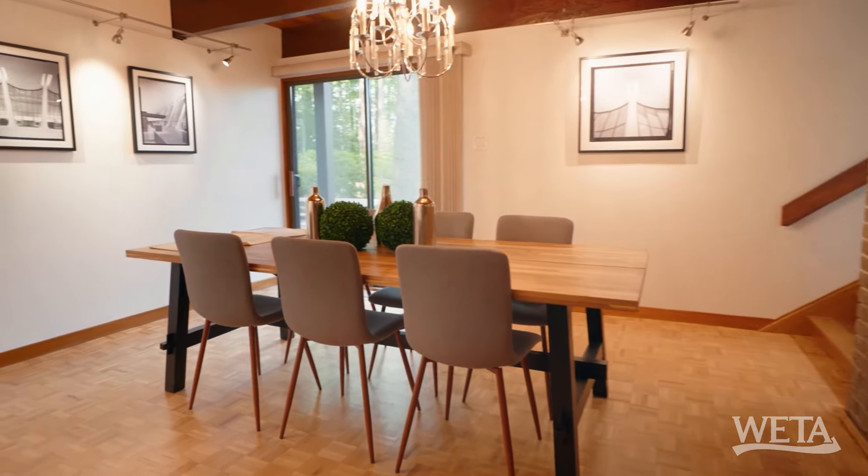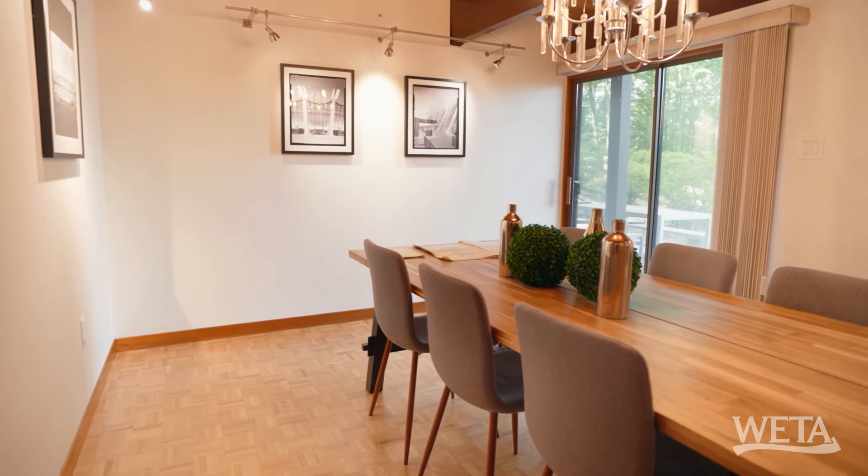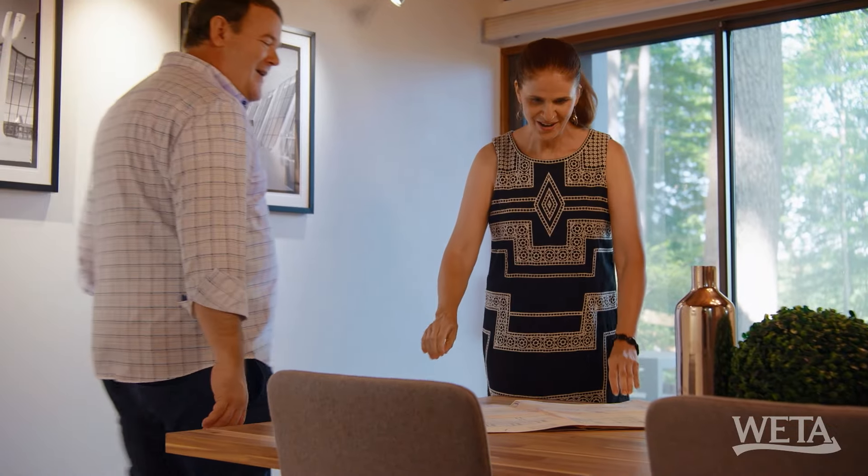Dining room — beautiful dining room. It's a nice space. It has all the other characteristics of the house: the ceilings, the beams. And you know what? House plans. Oh, I love this.